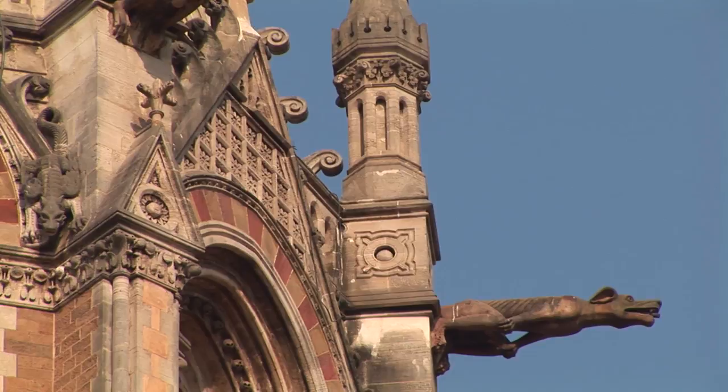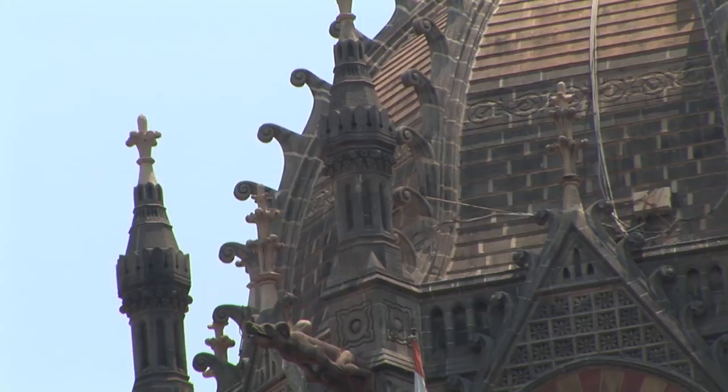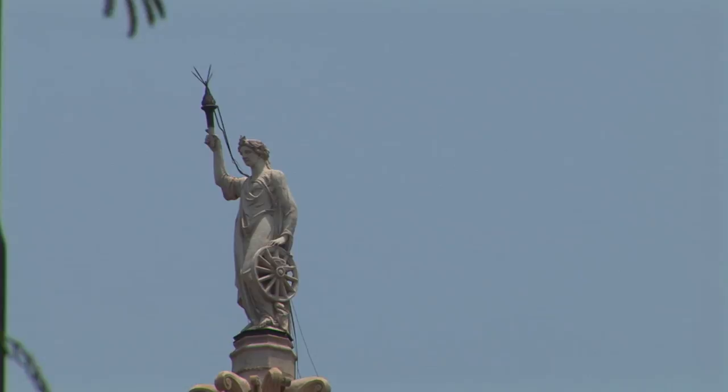The island was first passed to the Portuguese and then, in 1661, to the British. In 1667, the island was transferred to the East India Company, which was principally responsible for its commercial development. Merchants started settling here from elsewhere, and shipbuilding and cotton trade industries prospered. The town flourished noticeably after inland railway connections were constructed and the Suez Canal was opened in 1869.